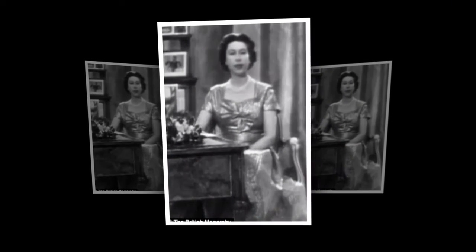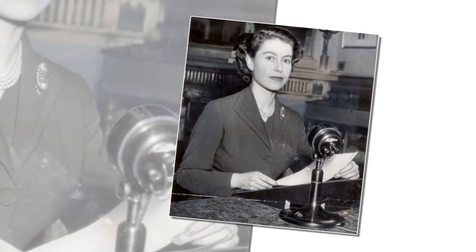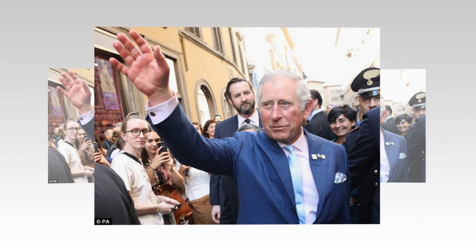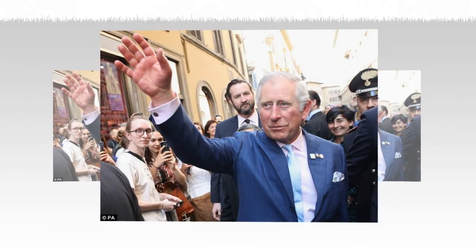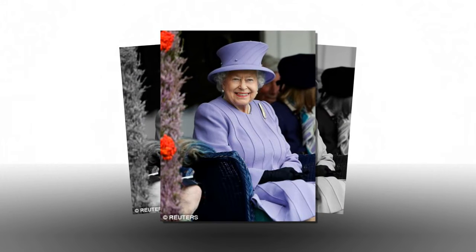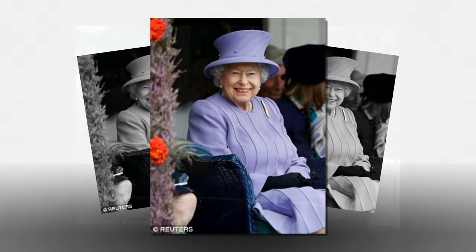The ultimate seal of approval — Royal Warrants are granted by the Queen with 634 granted, the Duke of Edinburgh with 34 granted, and the Prince of Wales with 165 granted, to companies who supply the Royal household. To gain one, a company must have been supplying the Royal household for a minimum of five years. The Royal Warrant Holders Association was formed in 1840, but the history of the Royal Warrant can be traced back to medieval times, when competition for royal favour was intense and the monarch had the pick of the country's best tradespeople. By the 15th century, the Lord Chamberlain, as head of the Royal household, formally appointed tradespeople with a Royal Warrant of Appointment, a practice that continues to this day.